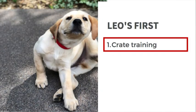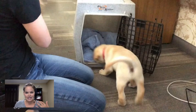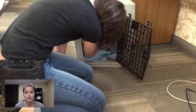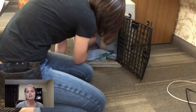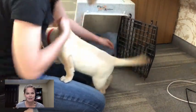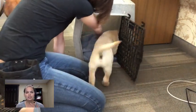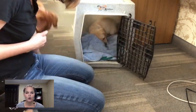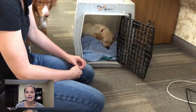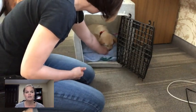Crate training was the first one. I really needed Leo to be able to sleep in the crate, drive in the crate, and be comfortable in the crate. His first session was just getting comfortable going in and out, then getting comfortable with me closing the door. This is what he did for his dinner that first night with me. I have a full video on crate training puppies — I'll put the link to that in the description so you can find the whole crate training video.